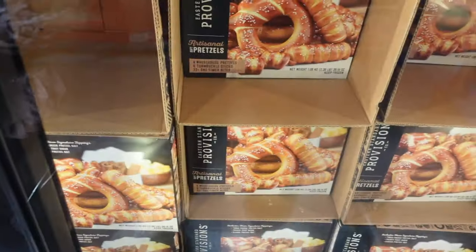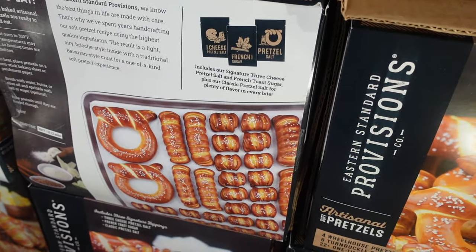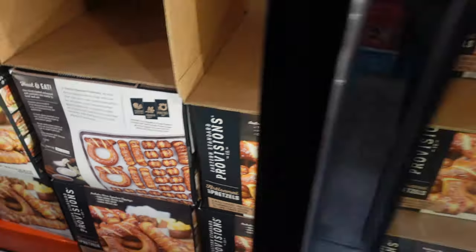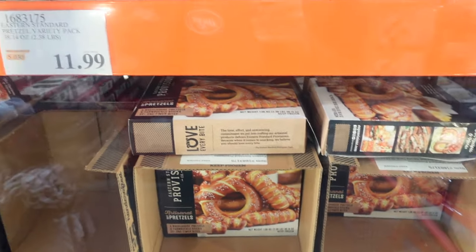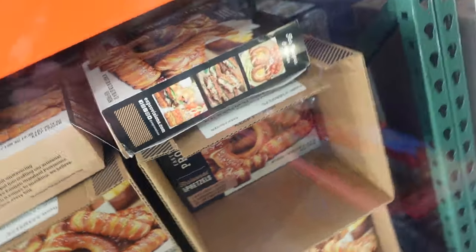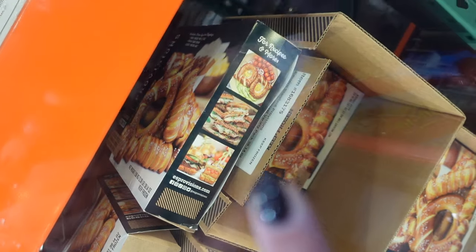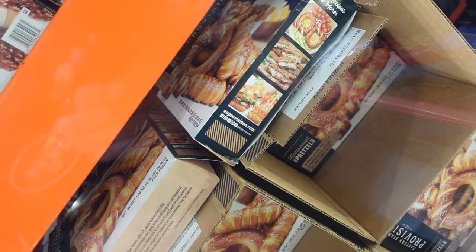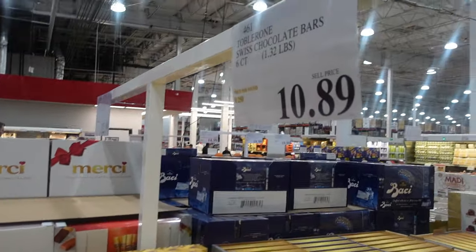The soft pretzel variety pack has twisted pretzels that look almost like nuggets or hot dogs — I don't even know. But it looks delicious. On the side it shows you can put eggs in one version, make sandwiches out of others — it looks incredible. We have Christmas chocolates out: Toblerone for $10.89. And over here, crepes — two versions, gold box and blue box, both French biscuits rolled in milk chocolate, for $10.99.